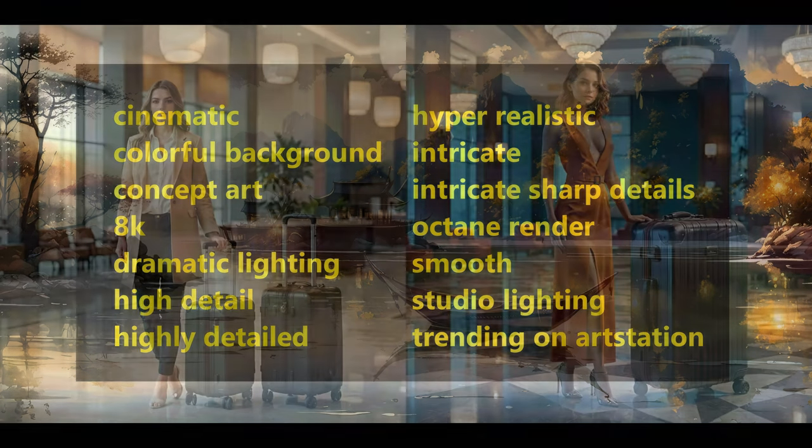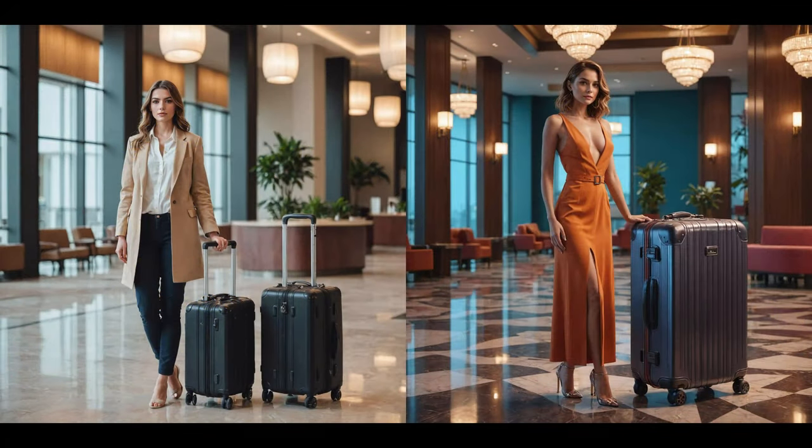So the final proof of the pudding. Here was a simple prompt: a lady with a suitcase trolley in a hotel lobby. On the left we get that lady, and with those keywords added, I think we can all agree that this hotel lobby on the right looks nicer. Thank you for watching. Maybe see you back in the next video. And in the meantime, have fun.